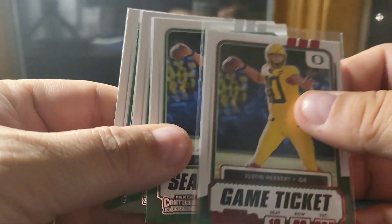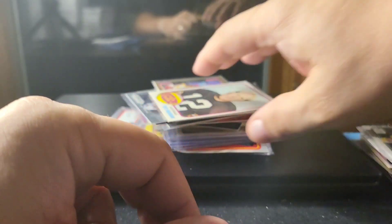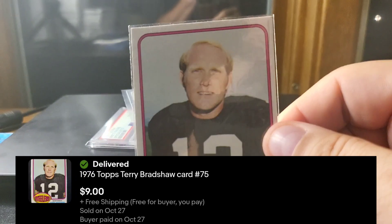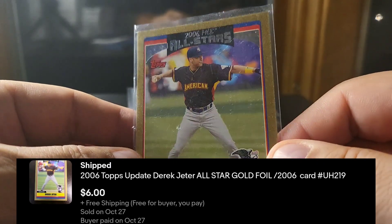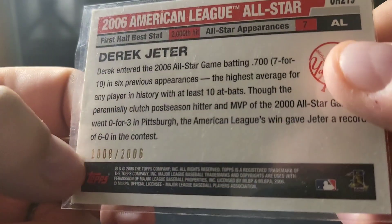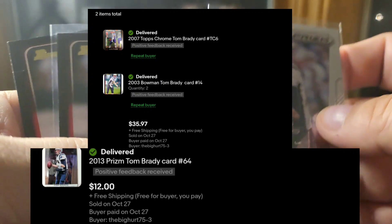I sold four of these Contenders Draft 2021 Justin Herberts. Also here's a vintage I got with a bunch of other vintage star players — OJ, Staubach, and others. This is a 1976 Bradshaw, so pretty late in his career, but it's a nice-looking picture in good condition. And another one out of the Jeter lot — the gold parallel, numbered out of 2006 — I really like this one for the American League All-Star uniform.